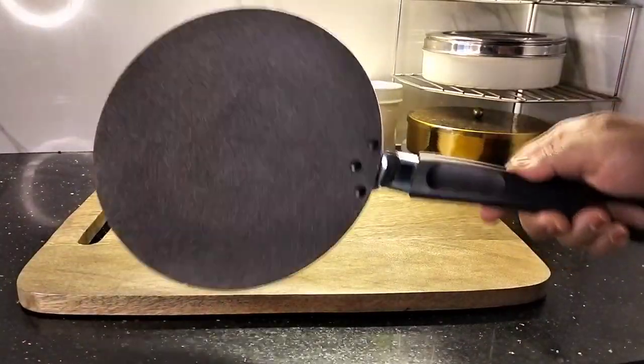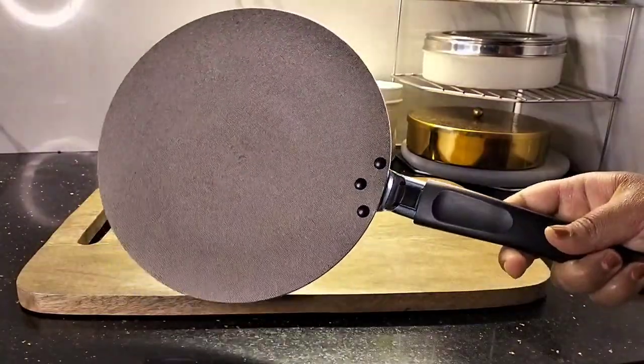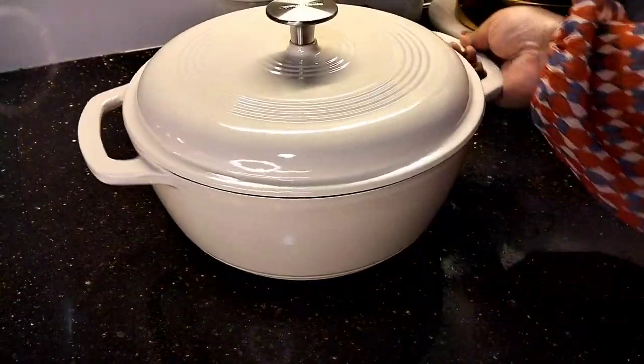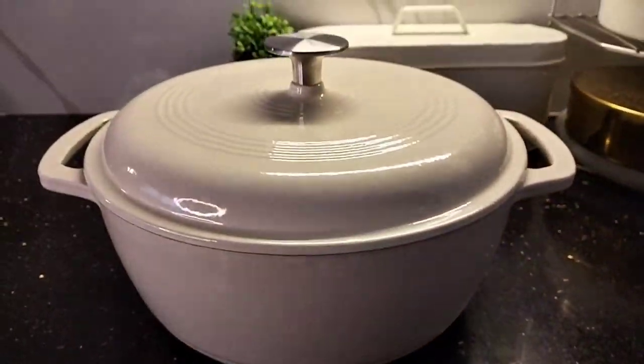Next I bought this flat pan or roti tawa. This 23-centimeter tawa is from the Vardagen range of IKEA and costed me 499 rupees. This beautiful white Dutch oven was on my wish list for so long. It's an enameled heavy-duty cast iron Dutch oven from Amazon Basics and costed me rupees 2699.